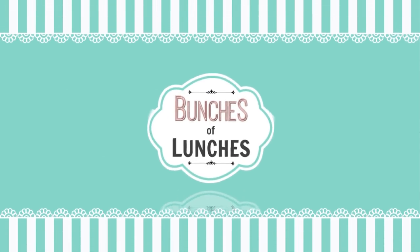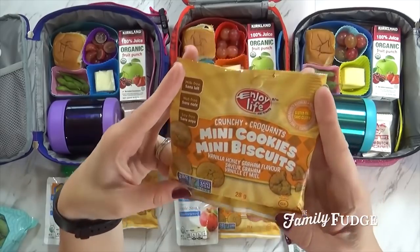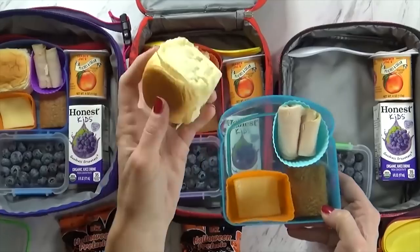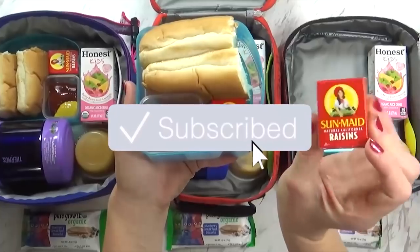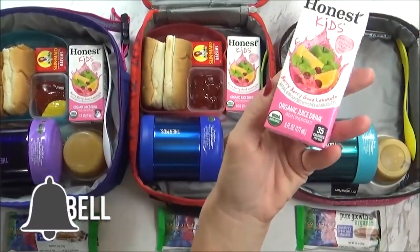Hey guys, this is Jennifer with The Family Fudge. On this channel, we like to share lots and lots of fun lunch ideas. But on today's video, we're gonna focus on just nut-free lunches, and I'm gonna share some of our favorites. But before we get started, don't forget to hit that red subscribe button and give this video a big thumbs up if you like it. Now let's get to those lunches.